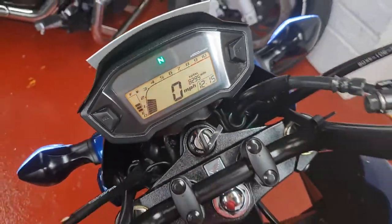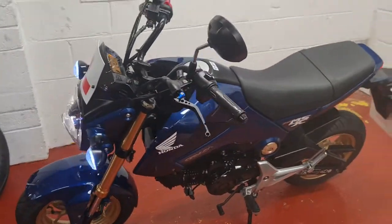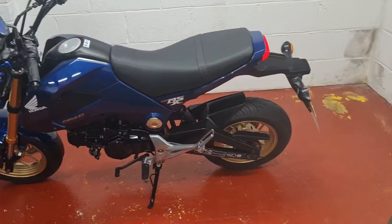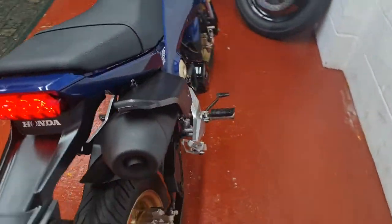I took it up the road myself — fresh MOT — and yeah, it was a little treat to ride, very very easy. If you're a little bit short in the leg or lacking in confidence, it's a great geared bike to start off with and build your confidence on.